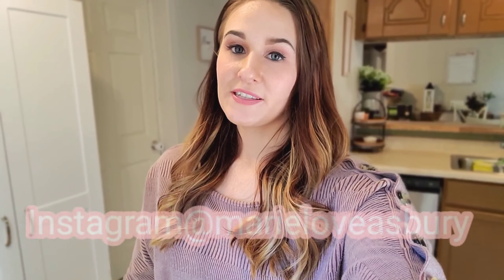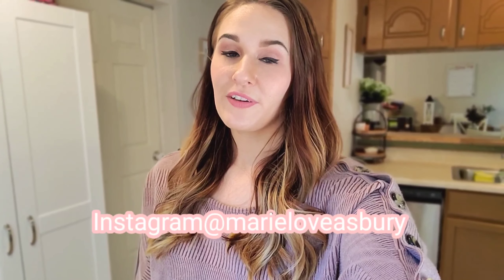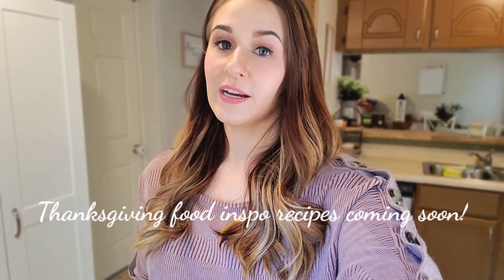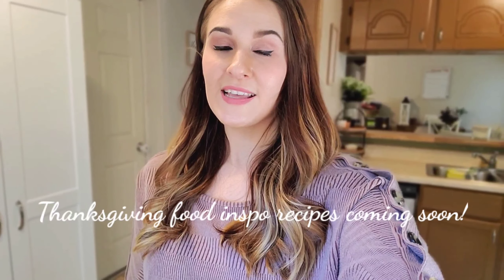Alright guys, that's going to be the end of today's video. I really hope that you enjoyed it and found it motivational — give this video a thumbs up if you did, and subscribe if you are new. I've already purchased a lot of the ingredients I need to do a Thanksgiving video, so I do plan on sharing some Thanksgiving, holiday, and Christmas-type food with you guys before the holidays get here. I will see y'all in my next one — bye!